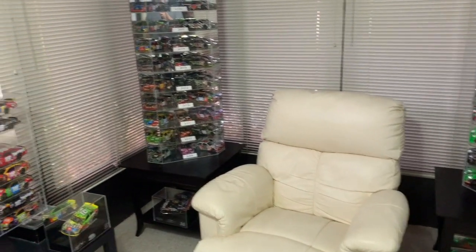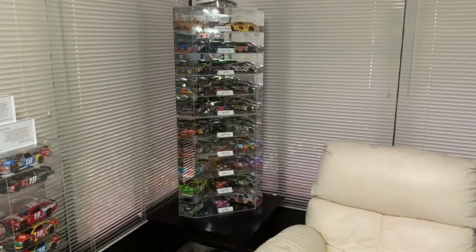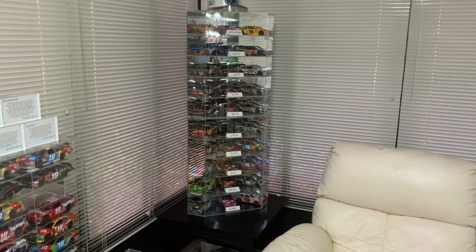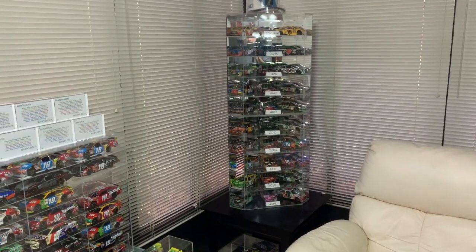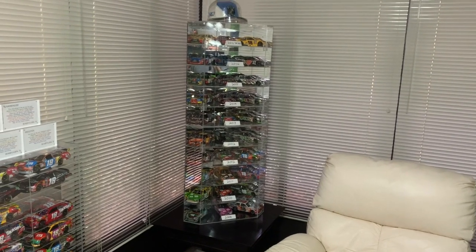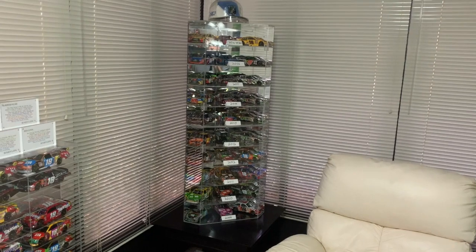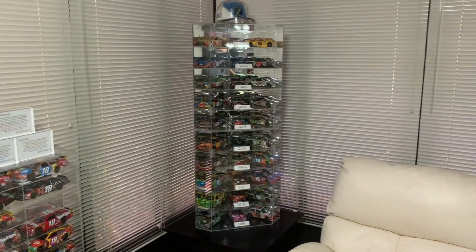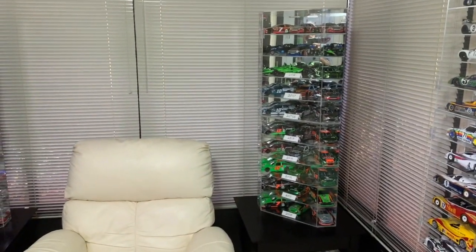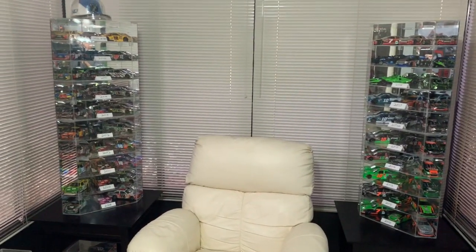I am a big collector of die-cast cars. I collect mostly NASCAR, which is an American stock car racing series for those of you not from America. They're based loosely on street cars. If you want to find out more about NASCAR, you can certainly find plenty of websites about that. I collect mostly two drivers.